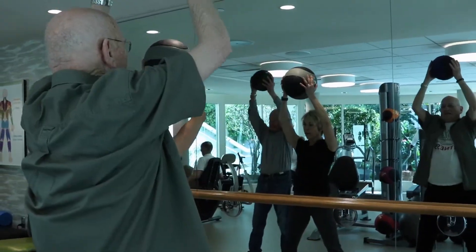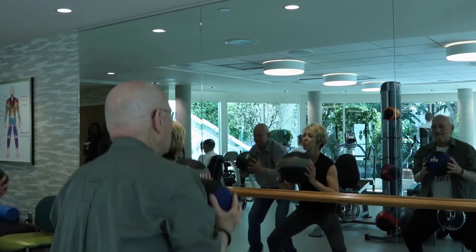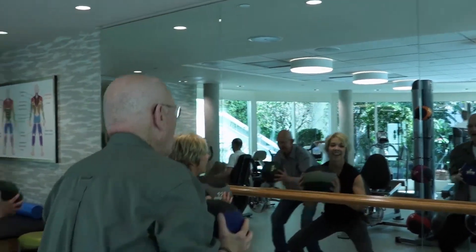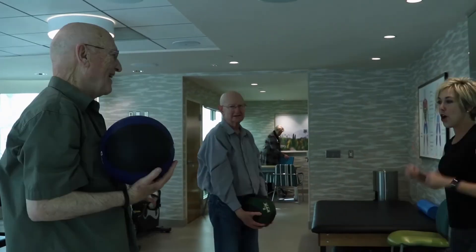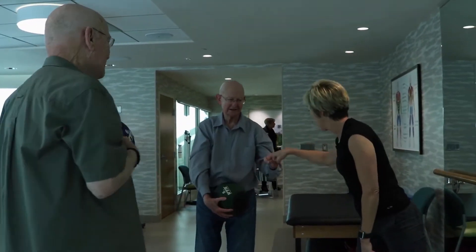Currently, the center offers eight different formatted fitness classes to make sure there's something for every person's ability level, and each class is conducted under the supervision of an enthusiastic certified personal trainer.